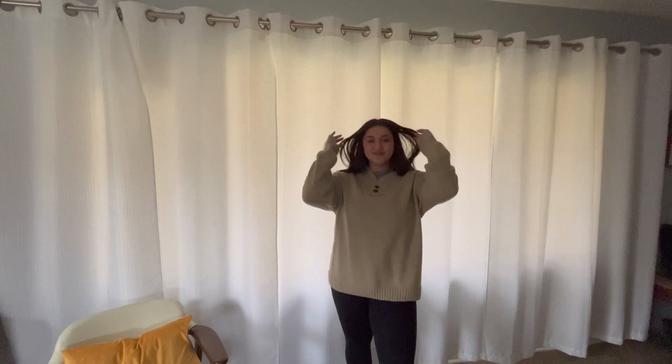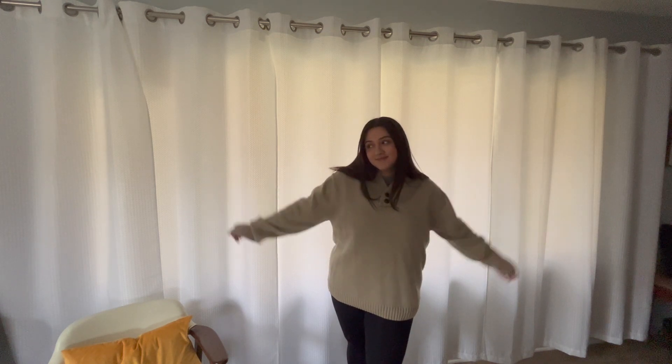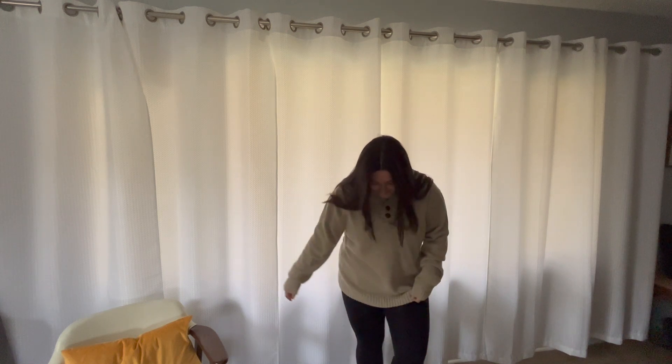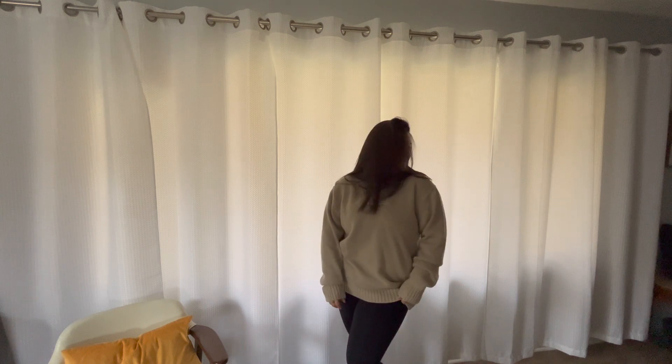I added a little turtleneck in here because the sweater has a V-neck and I didn't want to be cold — I still wanted that full coverage look. The turtleneck is from H&M, the sweater is from Goodwill, leggings are from Fabletics, and the shoes are from H&M. This is definitely one of my favorite looks that I've recreated.